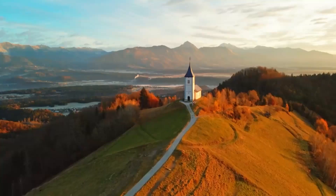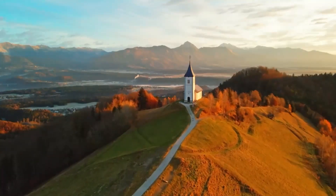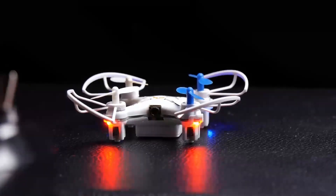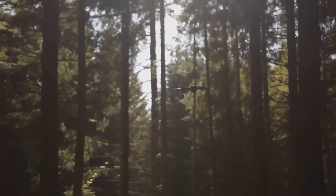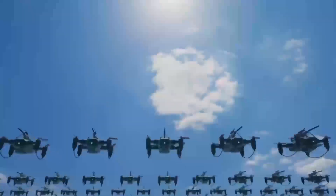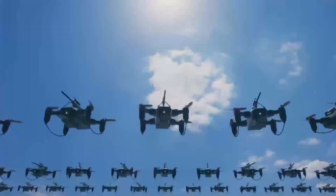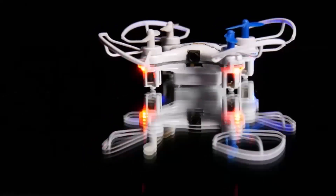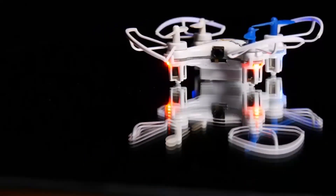Also, while the camera is definitely an upgrade, it still may not be on par with more expensive drones like the Mavic Air or Air 2S, which offer better zoom capabilities and more advanced features. If you're curious about how this compares to other drones on the market, don't forget to hit that subscribe button — I'll be covering more drone comparisons soon.